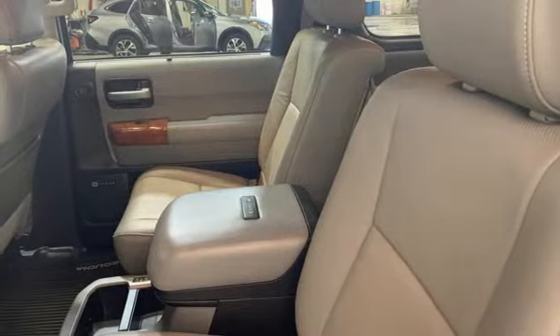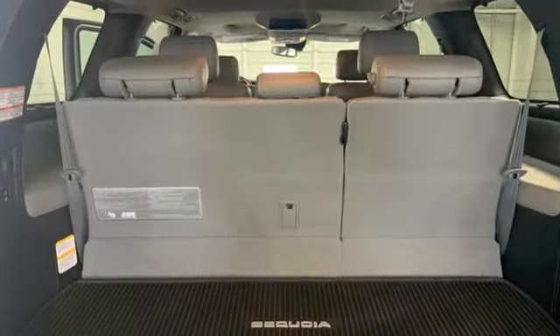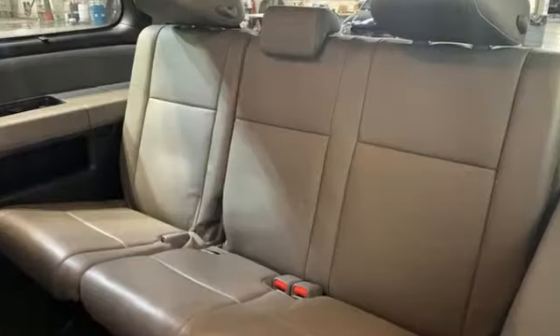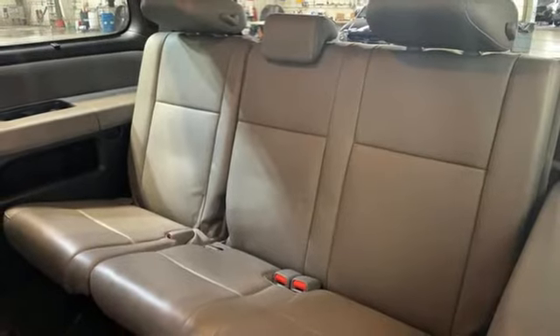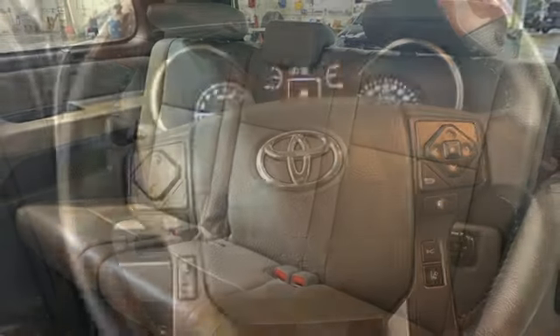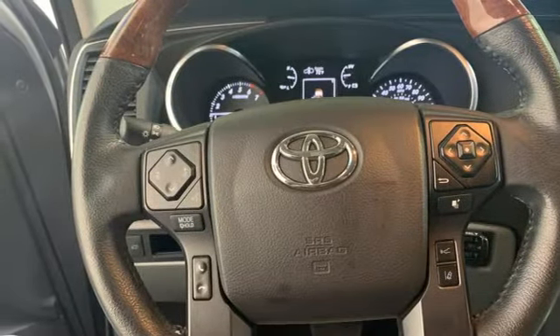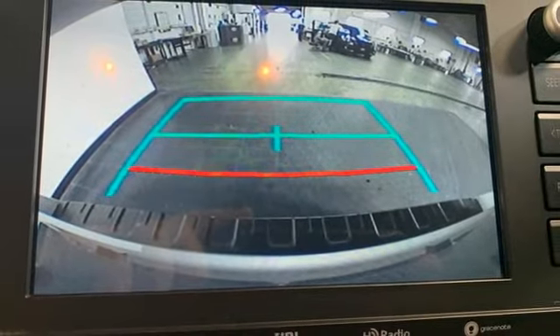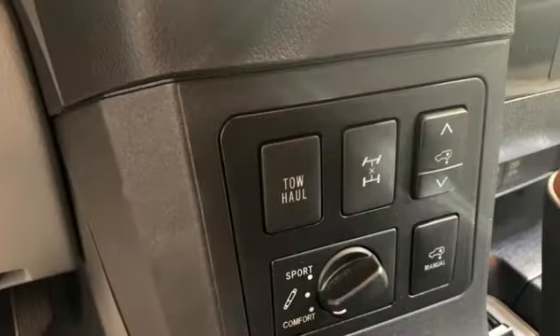Features include V8 engine, heated and ventilated leather bucket seats, integrated navigation system with voice activation, auto-dimming rearview mirror, dual-zone climate control, memory exterior door mirror settings, entertainment system with Blu-ray, express open and closed sliding and tilting sunroof, memory steering wheel settings, and automatic transmission.